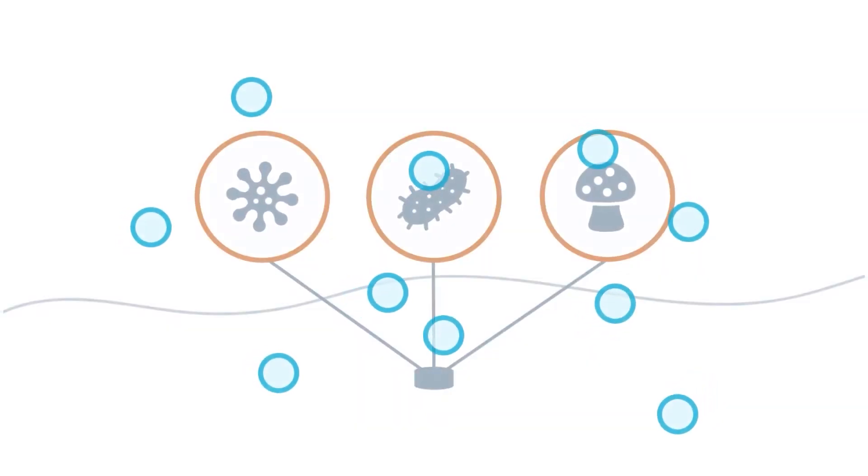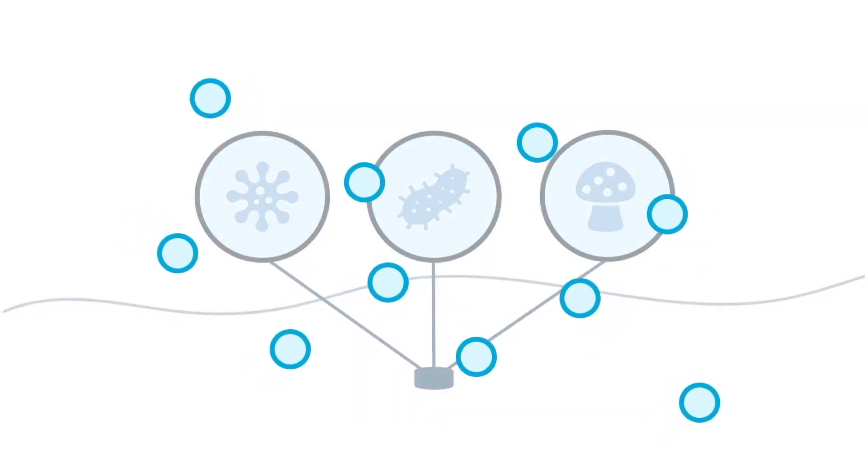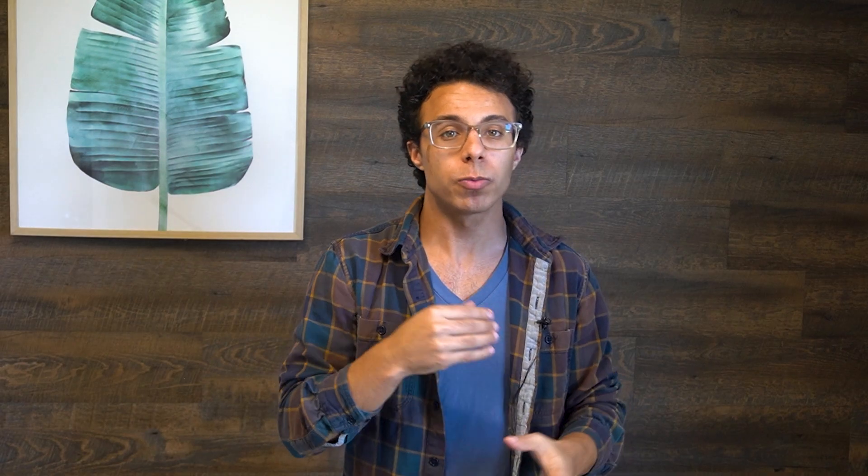That third oxygen atom makes ozone unstable, which means it's always looking for something to react with. When ozone comes into contact with germs, bacteria, or other contaminants, it reacts with them and breaks down their structure, which is why ozone is such an effective natural disinfectant. Our generator creates an energy field that transforms ambient air into ozone, which is then pumped into the hot tub water where it interacts and destroys contaminants, then reverts back into oxygen.